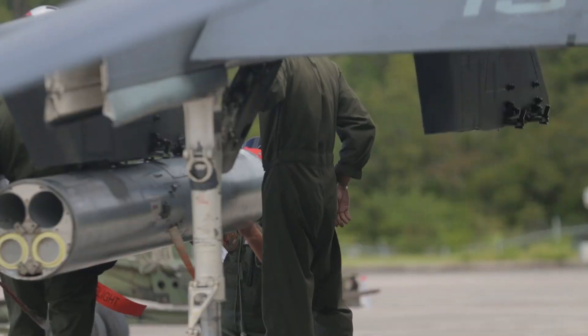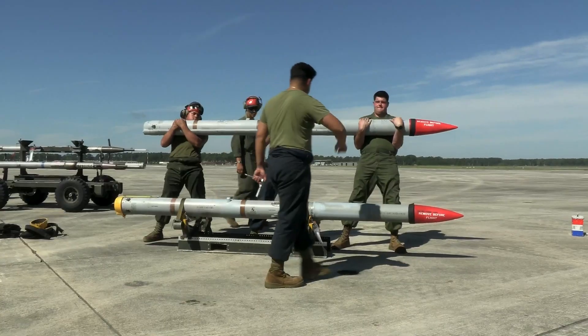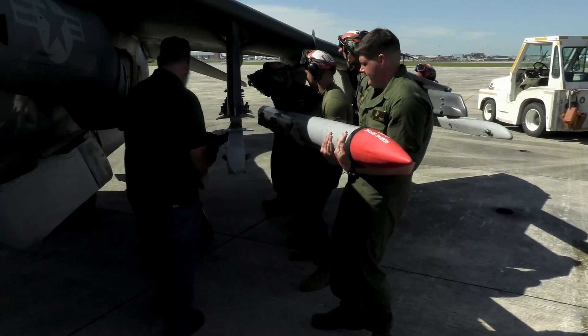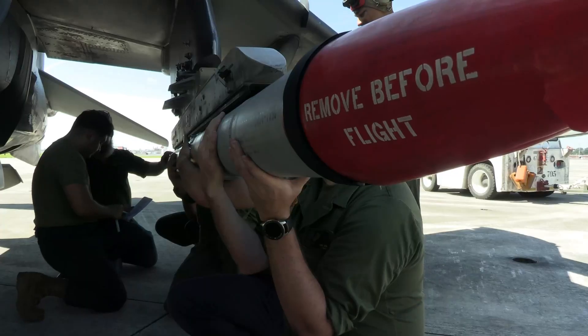Its armament includes a 25mm GAU-12 Equalizer cannon and various bombs, rockets, and missiles, such as the AIM-9 Sidewinder and AGM-65 Maverick, making it a formidable ground attack aircraft.